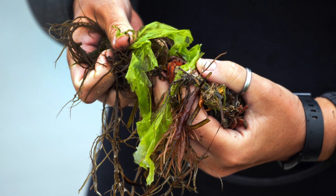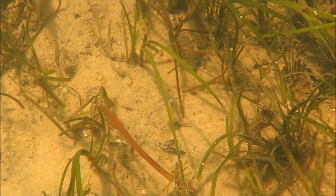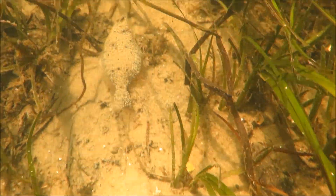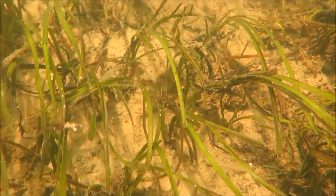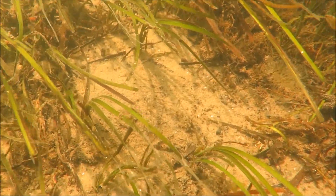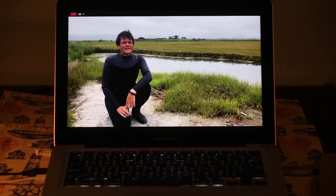Seaweeds get their nutrients from the whole water column. Sea grass is a really important habitat for fish — it's a nursery ground for baby fish, a habitat where they can grow and thrive. It stabilizes the shoreline and brings in a lot of money economically for fisheries and tourism. Overall, it's just a really beneficial kind of habitat in Barnegat Bay.